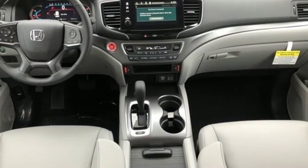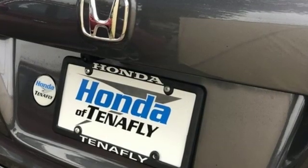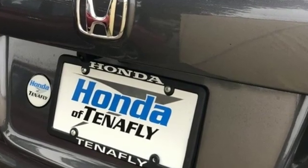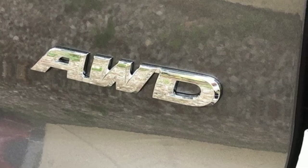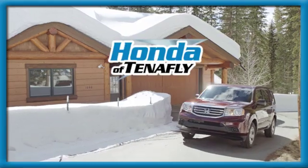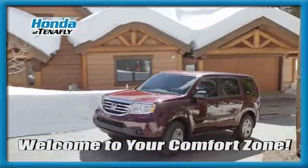Honda has a world renowned reputation for reliability. They say a journey of a thousand miles begins with one step — well, in this case, it begins with a test drive. Start your next adventure today. Welcome to your comfort zone.